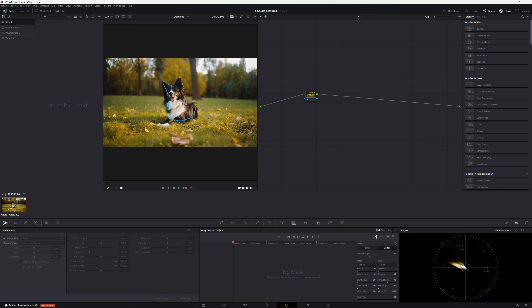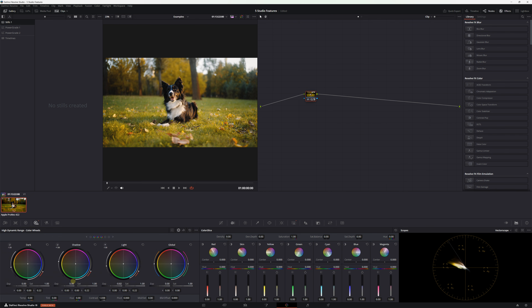Moving on, let's talk about Magic Mask, which was introduced in DaVinci Resolve 18 and is still one of my favorite tools. The concept is fairly simple — just draw on the object or person that you want to mask and DaVinci Resolve will automatically create a mask for that person or object. You can then track that mask and use it to add effects, separate color grades, or even mask text to your videos. Just like IntelliTrack, Magic Mask is powered by DaVinci Resolve's Neural Engine, which is what Blackmagic Design has named the AI responsible for running a lot of the effects and tools in DaVinci Resolve Studio.